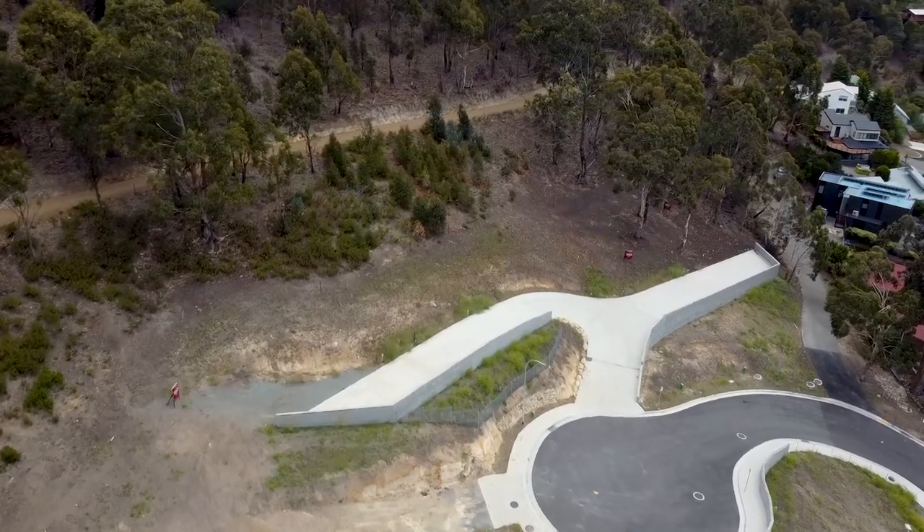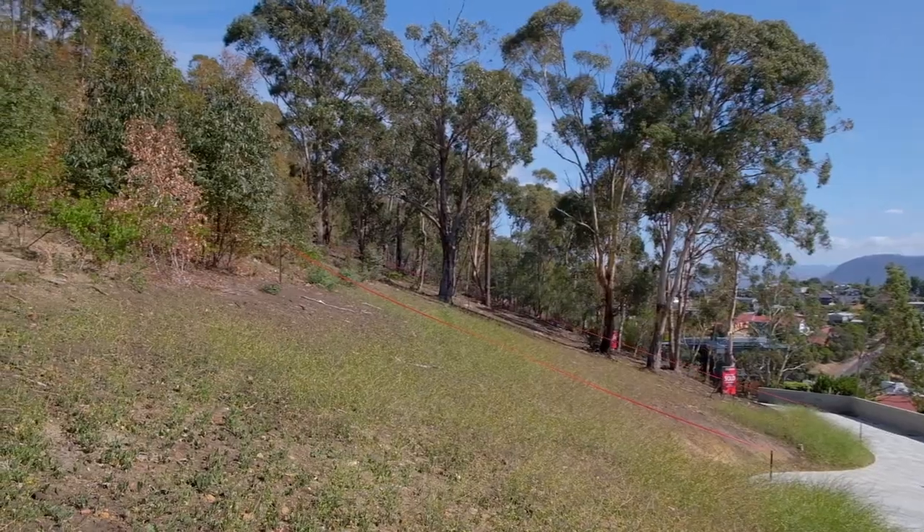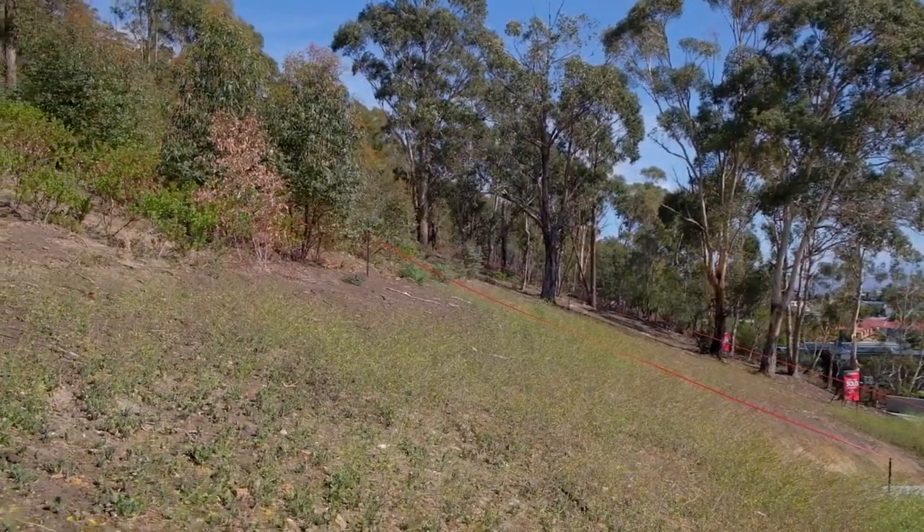This generous sized block allows you to experience the absolute thrill of designing, building, then moving into your new dream home.